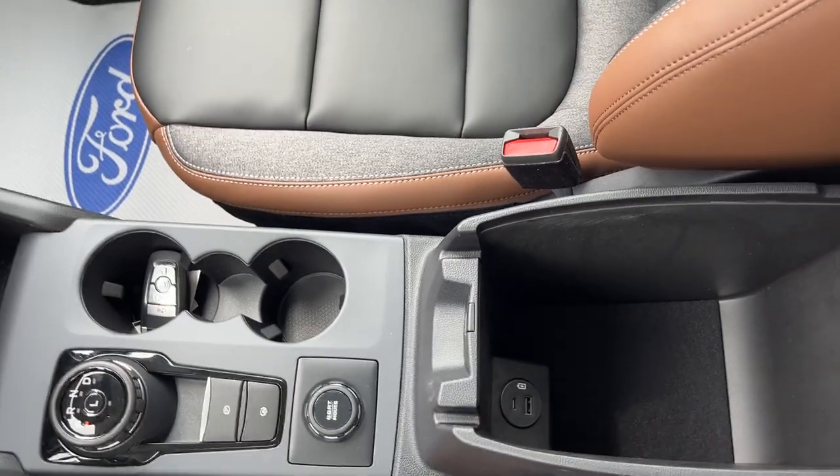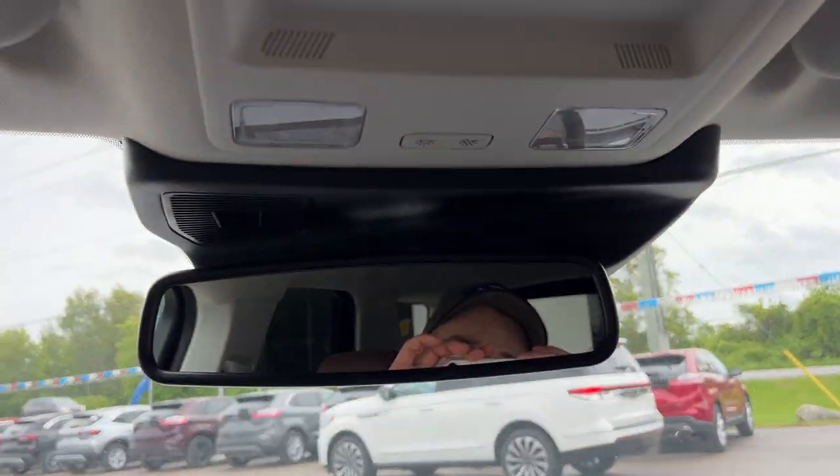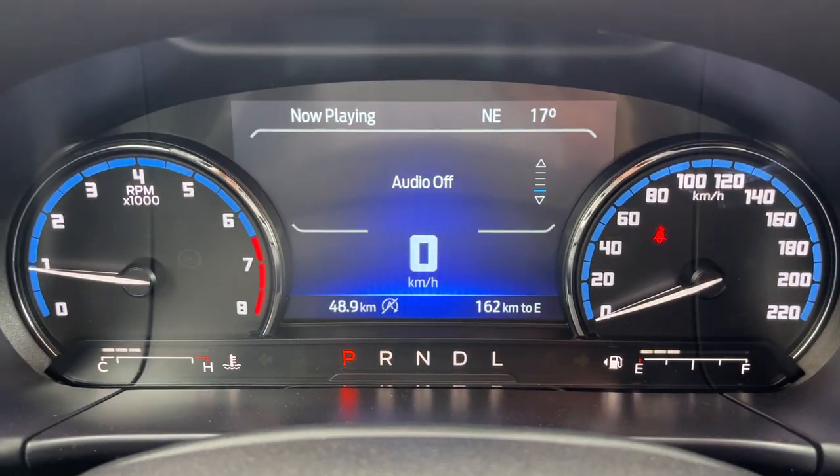You also have your parking brake auto hold and your different go modes — your different drive modes. There are more USB power options and additional storage, plus the glove box over here. Then you have your auto-dimming rearview mirror and a spot for your sunglasses. So a really nicely equipped Bronco Sport all the way around.